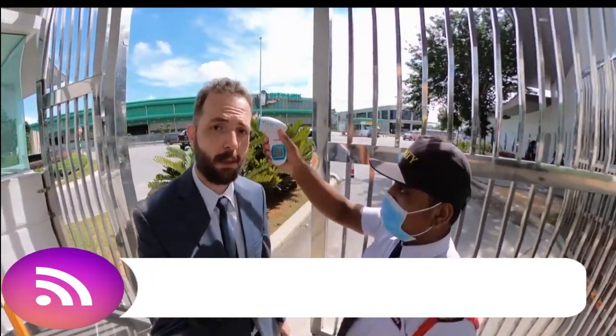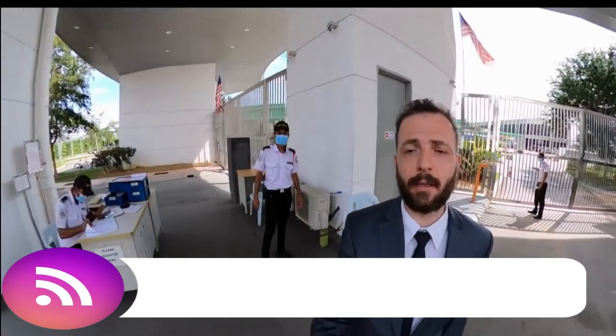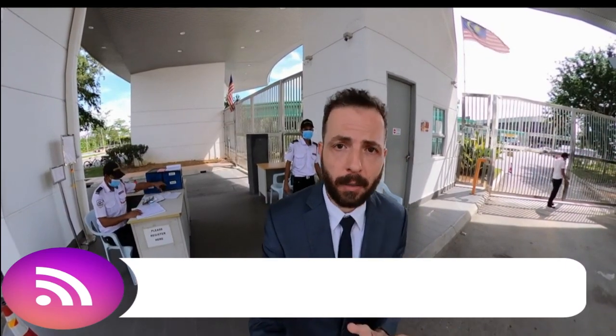The first thing they will do once you enter is check your temperature. Good morning — 36.4. I think I'm healthy! Our guards are very friendly but at the same time strict, because they want to make sure that whoever comes in or out of the campus is monitored. This is to ensure the safety of everyone.